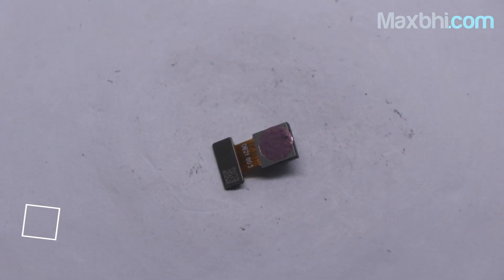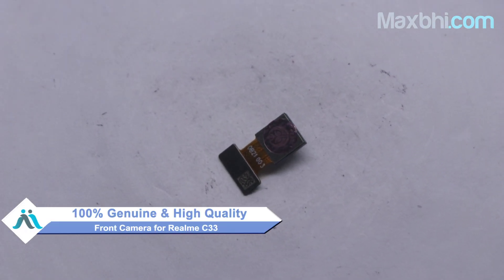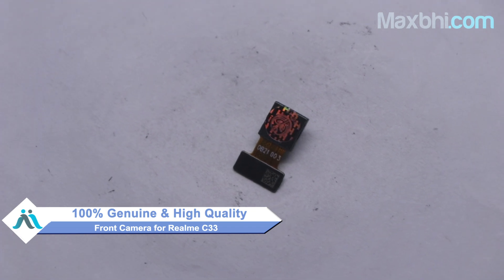From our website Maxp.com, if you buy a new Realme C33 front camera, you can use your phone very easily. This front camera is a 100% genuine quality product which works similar to your original product with a perfect fit for Realme C33.